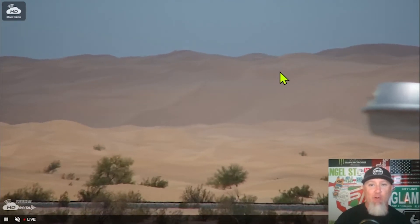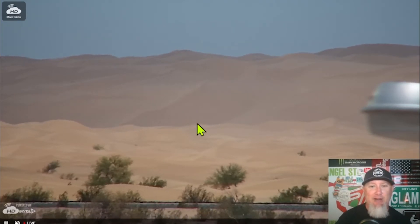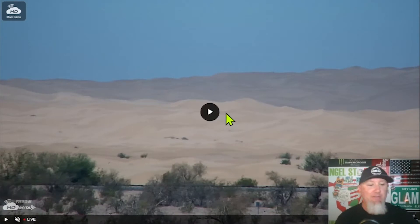Right now we've got the Bormanville Trading Post live cam pulled up. Looks like we've got a little bit of cloudy coverage out of the sand dunes. Let's get into the news — so what's the big news in Glamis right now?